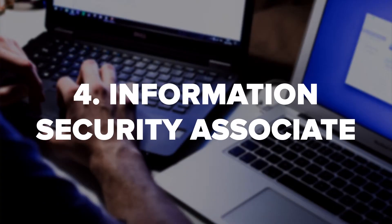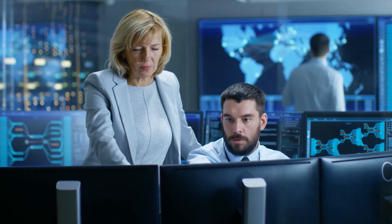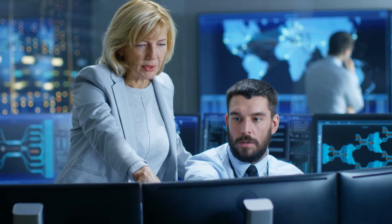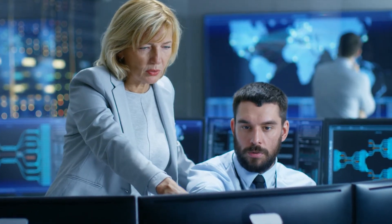Information security associate. Information security associates work alongside the head of security to manage a company's cybersecurity. This is a broad role that involves testing security systems and applying updates. It also extends to the day-to-day IT needs across all business departments.